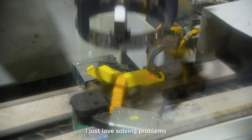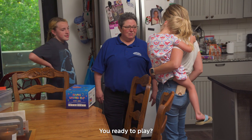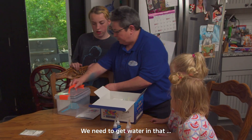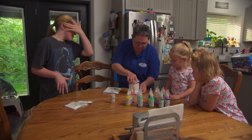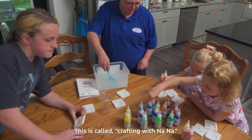I just love solving problems and following it all the way through to the end. You ready to play? Let's do this. Let's go ahead and get this out. We need to get water in that and we can pick out our molds — pick out which one of those you want. This is called Crafting with Nae Nae.